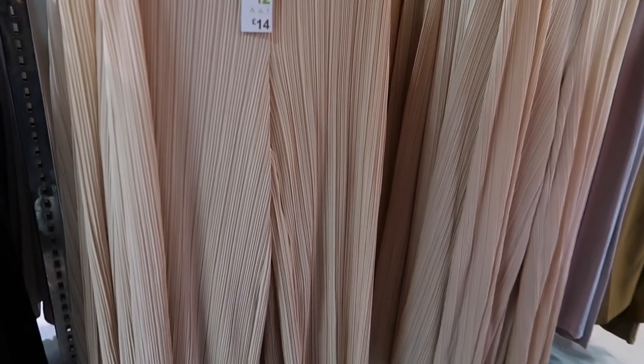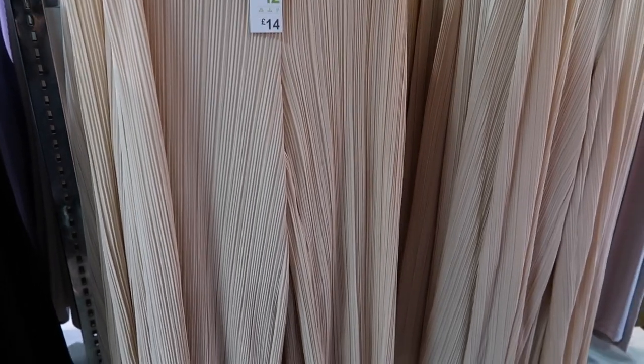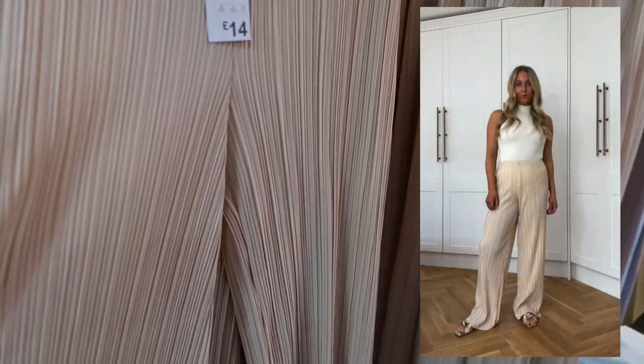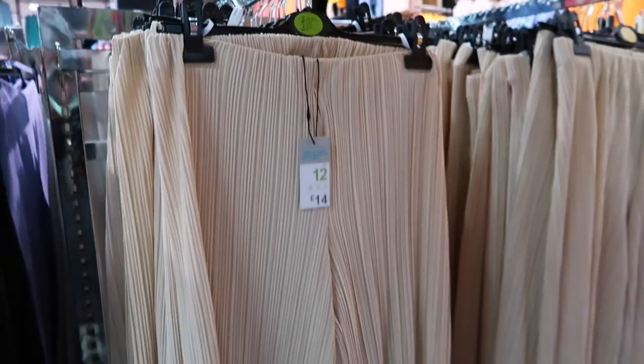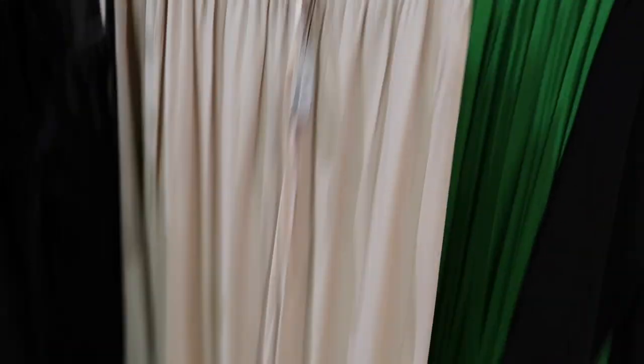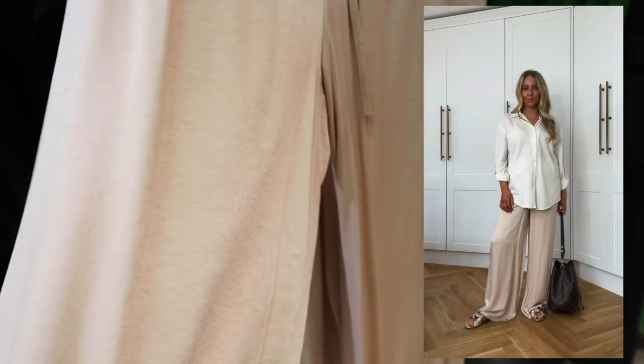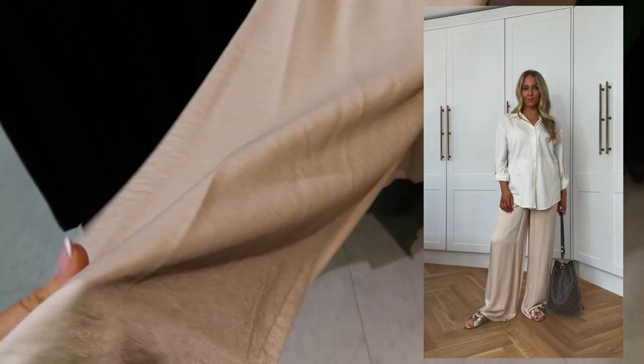I'm going to pick up these trousers because I saw similar ones at Zara but they were out of stock online. I think these for a holiday would be so nice. They're a crinkle effect trouser with pleats and an elasticated waistband - just really super easy to wear. I love this style of trouser. They have a silky kind of sheen to them and they're £14. I think I got these last year the exact ones and I just love them - you can see that kind of goldy shimmer.